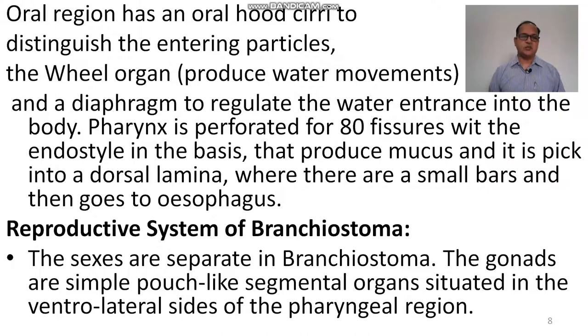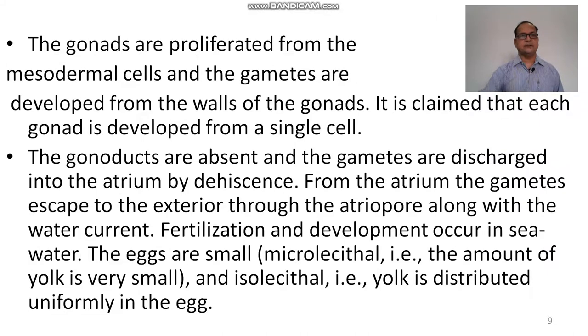The reproductive system of Branchiostoma: the sexes are separate, meaning male and female are separate in amphioxus. The gonads are simple pouch-like segmental organs situated on the ventrolateral sides of the pharyngeal region. The gonads are proliferated from mesodermal cells and gametes develop from the wall of gonads. Each gonad is claimed to develop from a single cell. The gonaducts are absent and gametes are discharged into the atrium by dehiscence. From the atrium, gametes escape to the exterior through the atriopore with the water current, and fertilization and development occur in sea water.